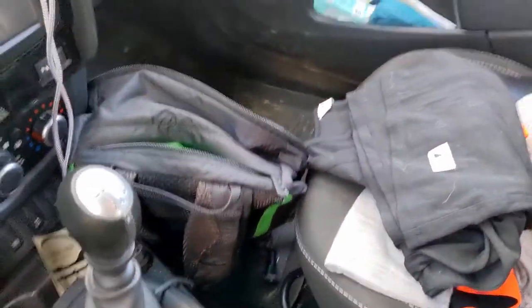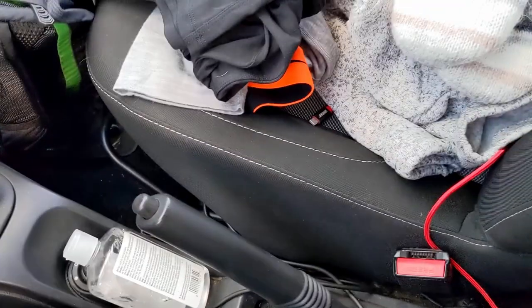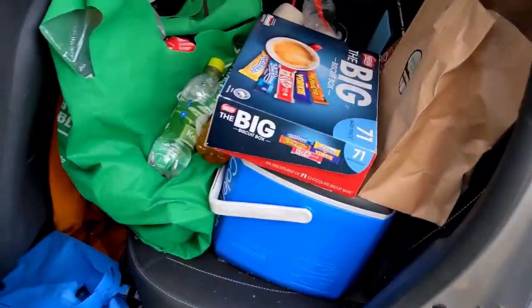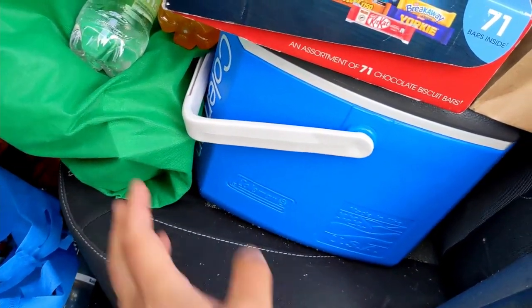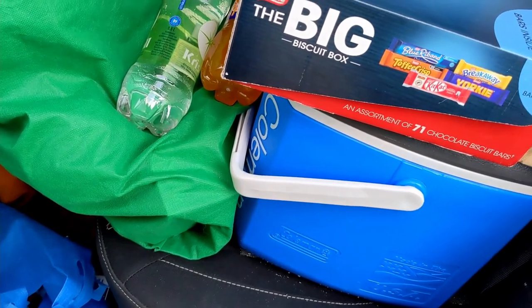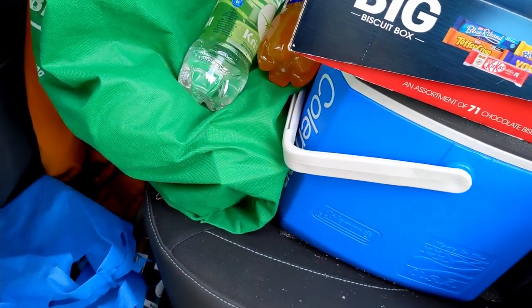It's a pretty typical tiny car — it doesn't even have an armrest. In the back, we don't have the elaborate fridge like we do at home, but they supplied us with this Coleman cooler. We stock it up with cold items, buy a bag of ice every few days, and it seems to be doing the trick.